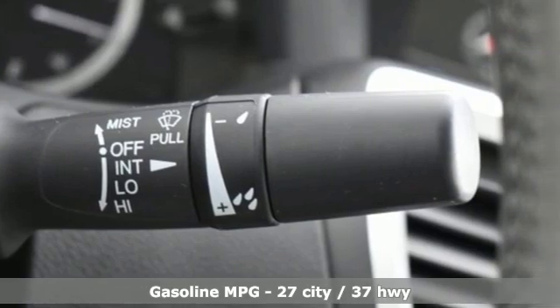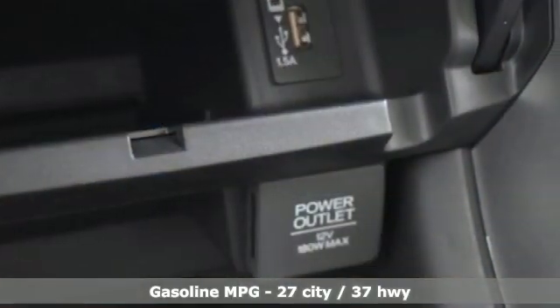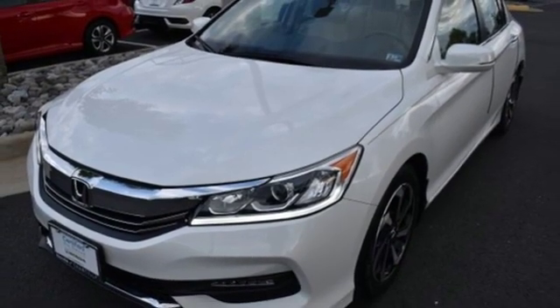Smart device navigation. Doors and push button start proximity key. Front heated leather bucket seats. Auto dimming rear view mirror. Remote engine start. Dual zone climate control.